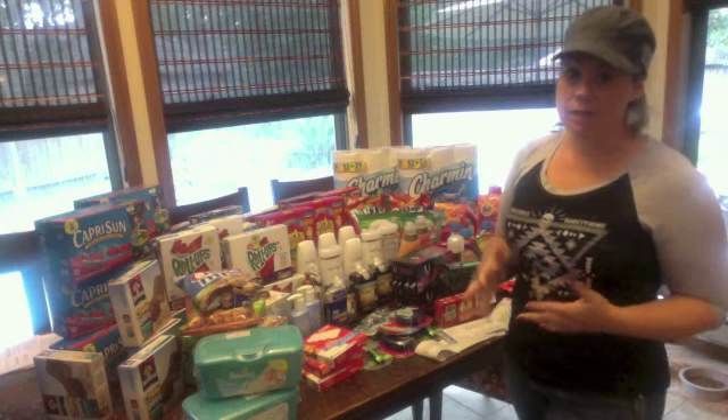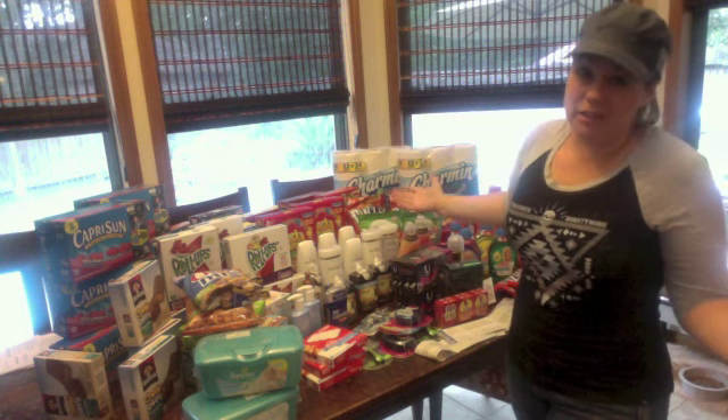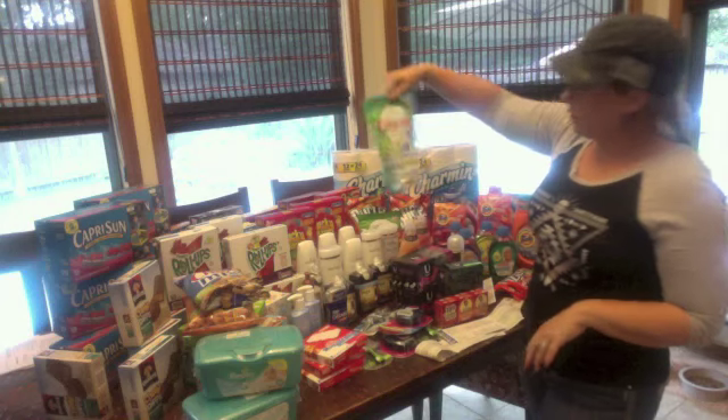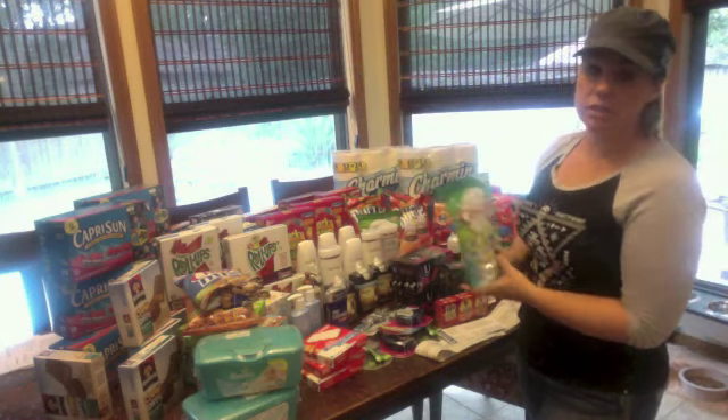The Charmin is on sale for $5.99 with a 25-cent-off coupon — it's one of those things you just have to have. Then there's the Cascade with Clorox; one of them has a dollar off, and there's also a digital coupon for that one.